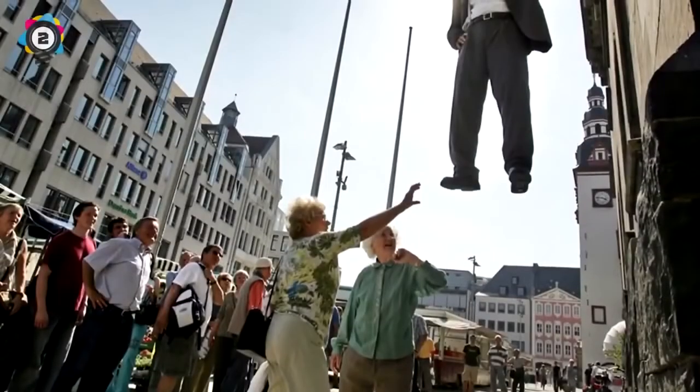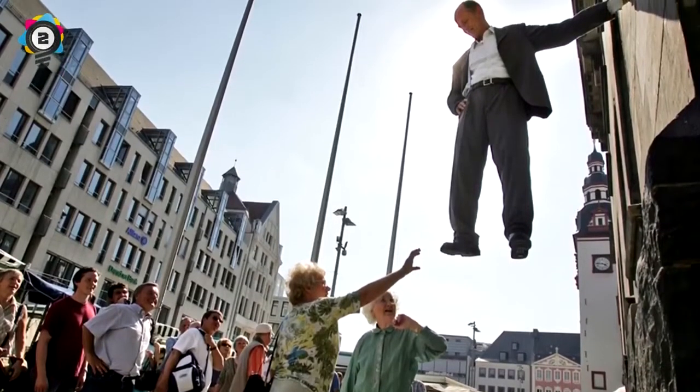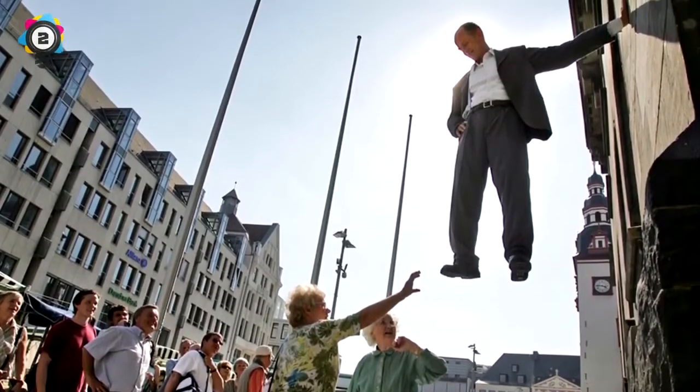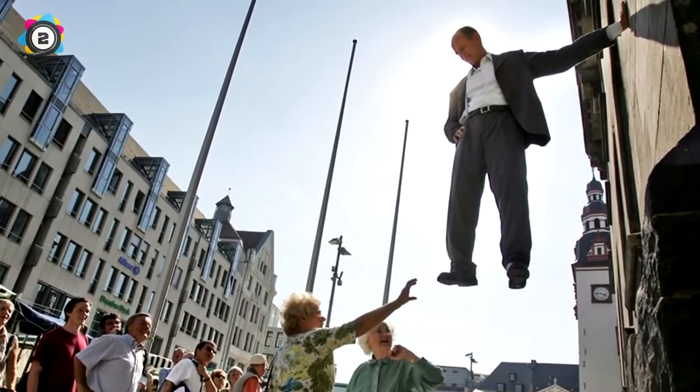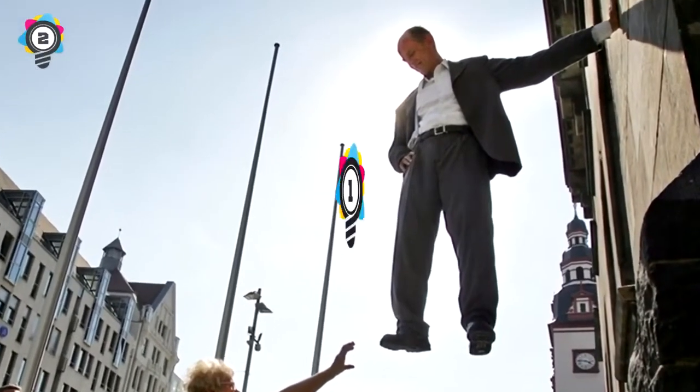Number 2: This seemingly faked photo can easily be explained away as magic. Unfortunately it's actually a street performer named Johann Lorbeer, who stands in a harness hanging from a fake arm that's attached to the building.